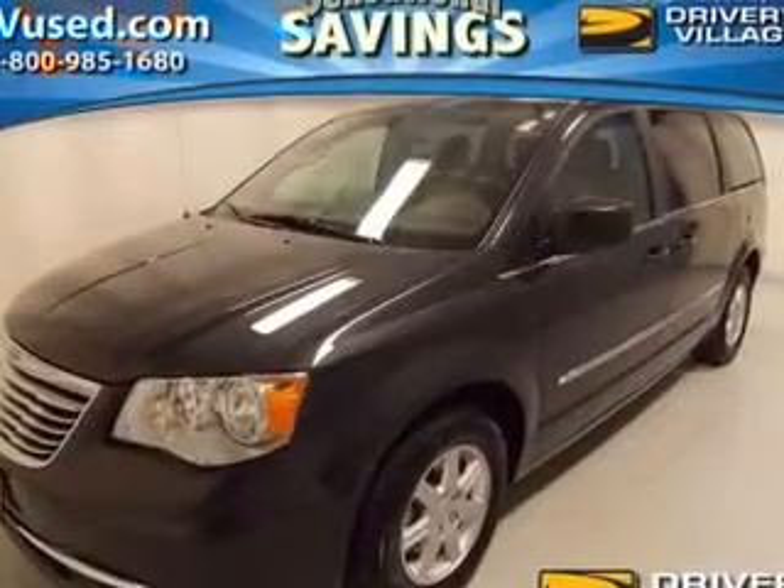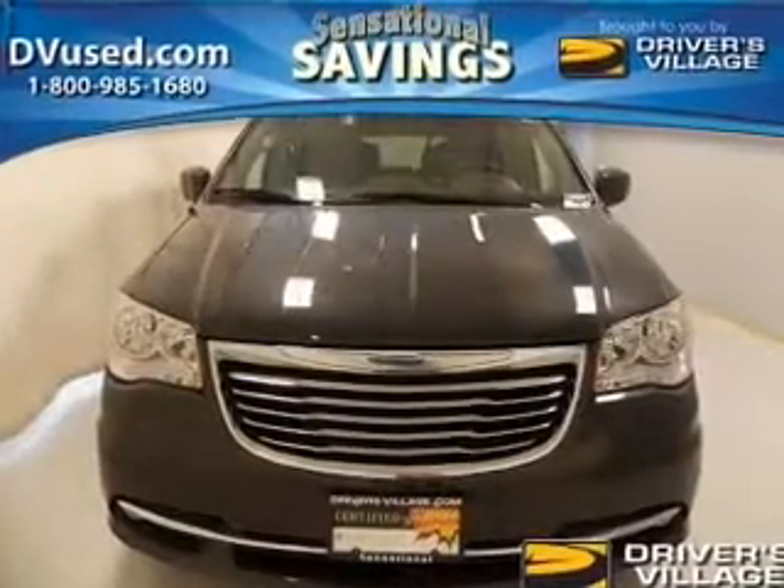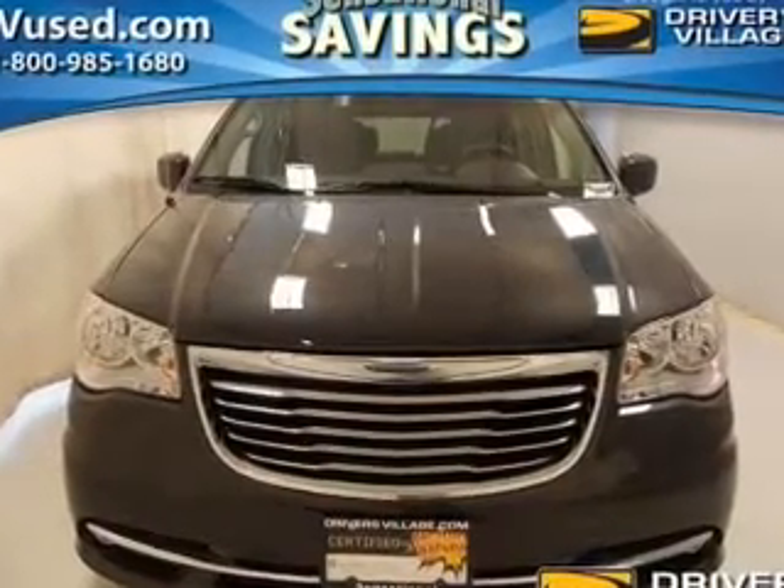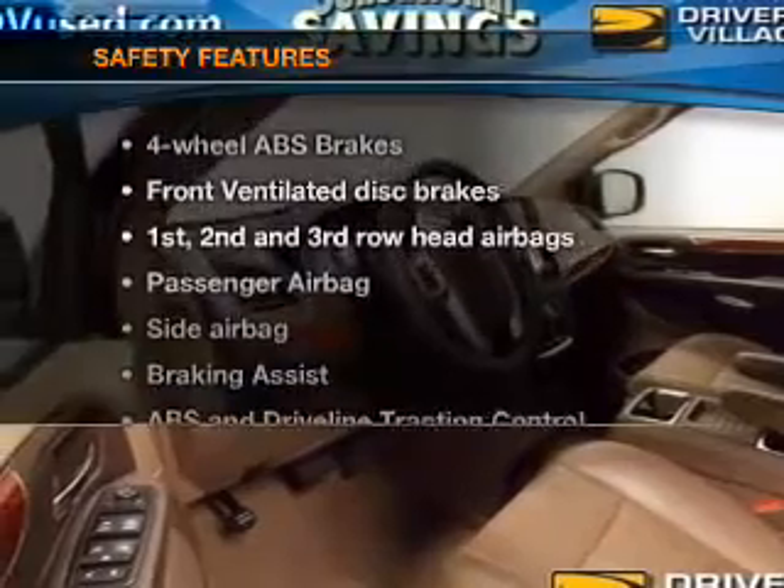Leather seats, power door locks, power windows, cruise control, Bluetooth wireless, a DVD system, and an AM FM stereo with a CD player. And for your peace of mind, the following safety equipment is included.